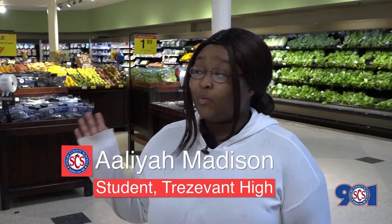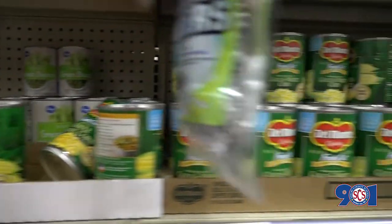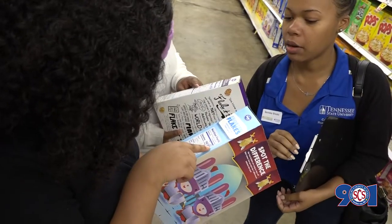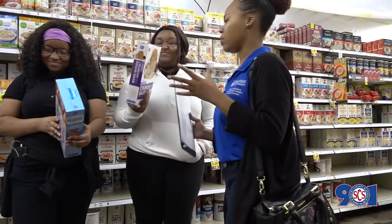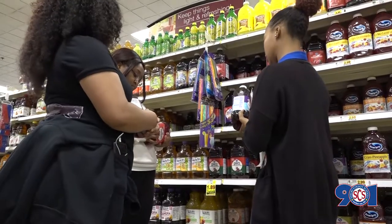I'm in culinary classes, and one way this would affect me is when we actually go and pick our shopping list — trying to find things that don't have so much sodium and sugar. That way, when we do get ready to serve food at our school, we won't be giving out so much sugar and sodium, since health problems are a big thing for us at our school.